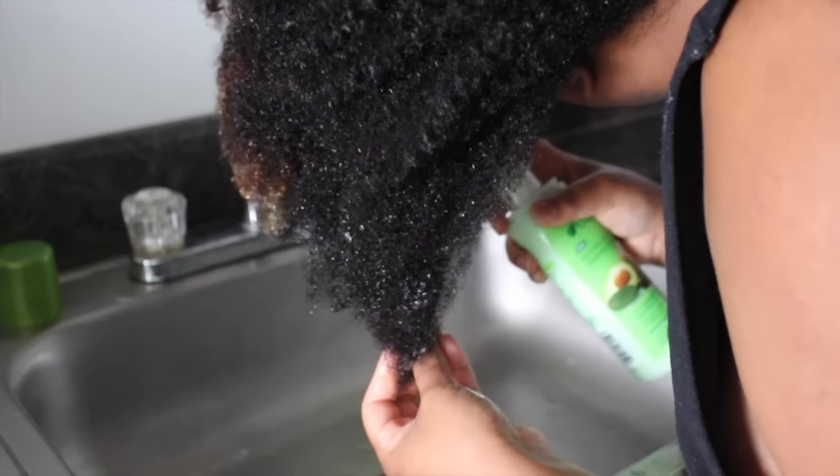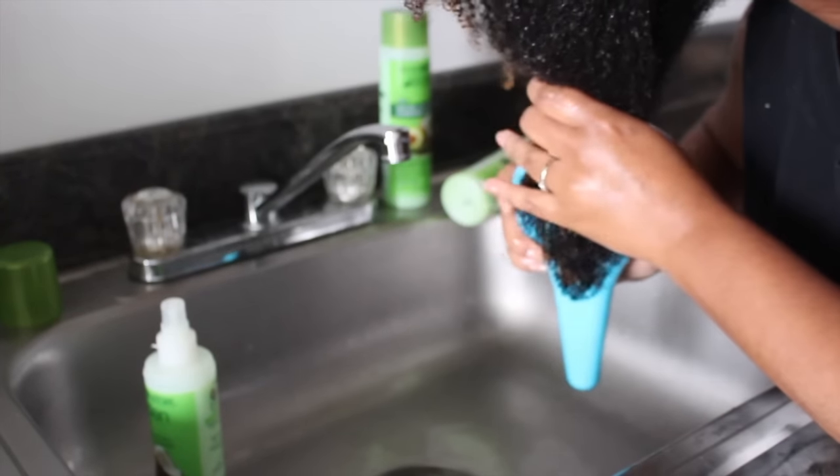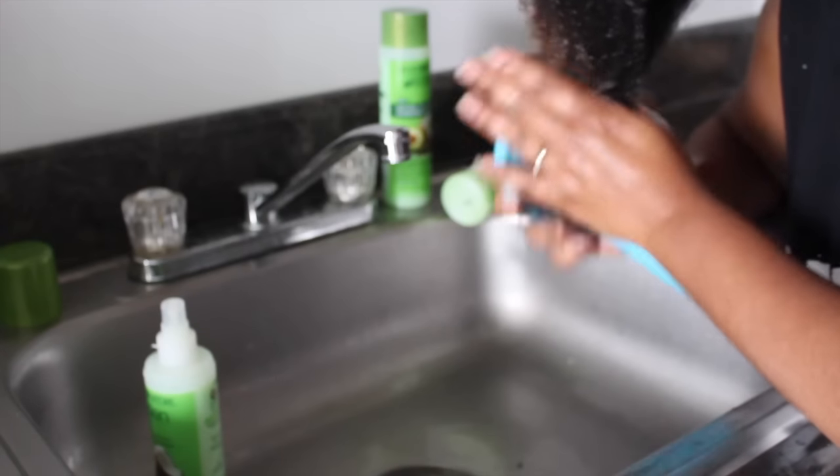I shook it up as instructed and sprayed it on, but I felt like I was spraying and spraying just to get my hair coated. It did add some moisture, and you can see in the video there's some sheen, so the oils were definitely working. However, it didn't give me a whole lot of detangling. It did add an extra layer of moisture, which I appreciate — that's what I value a leave-in for.